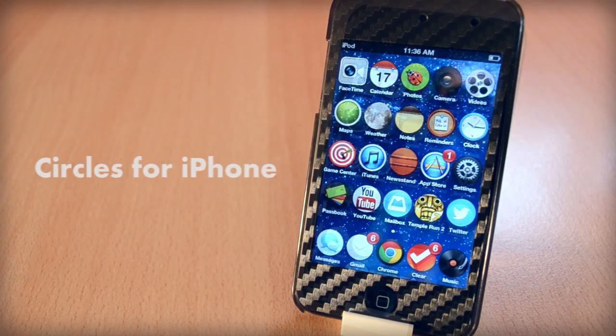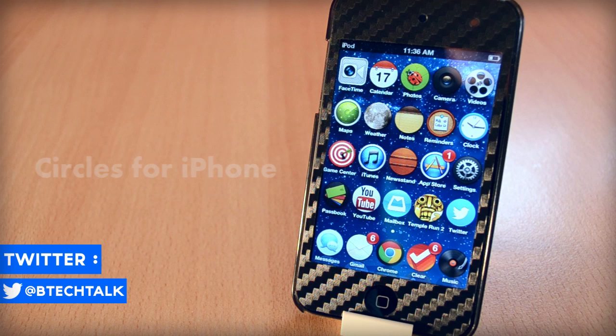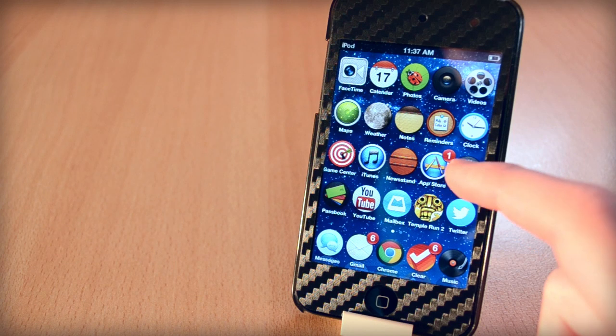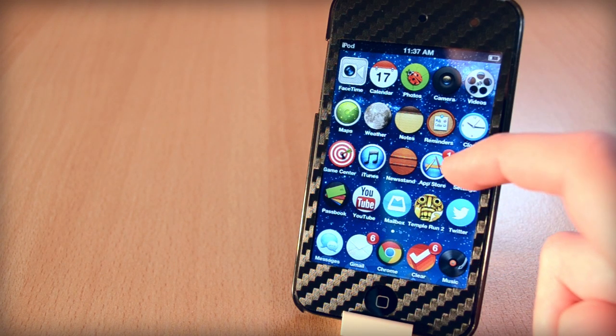The first Winterboard theme I'm going to show you is called Circled for iPhone. This theme costs 99 cents which is a great price if you ask me. Take a look at the theme and you can see that all the icons are themed — they have a completely different look and a circular shape which looks really nice. With the regular iPhone theme, the icons are too big and I don't like the shape of them.